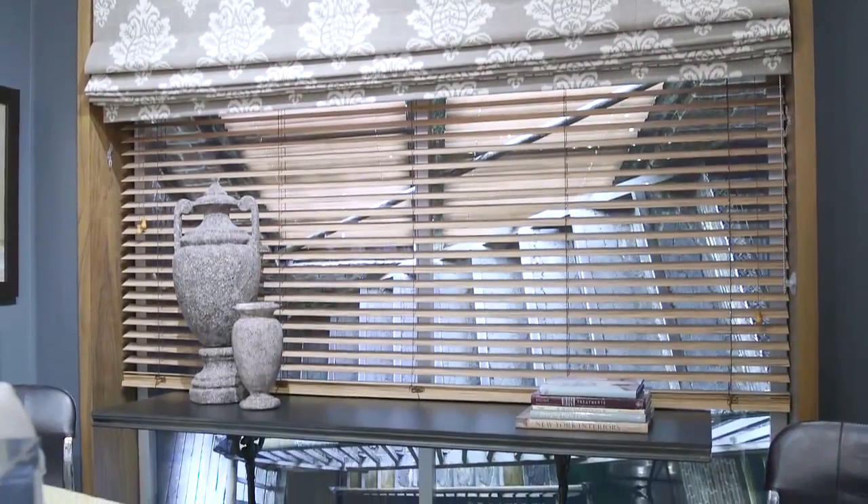So what will it be — Roman Shades or Roller Shades? While you think about that, join us for our next segment to see what the designers had to say.